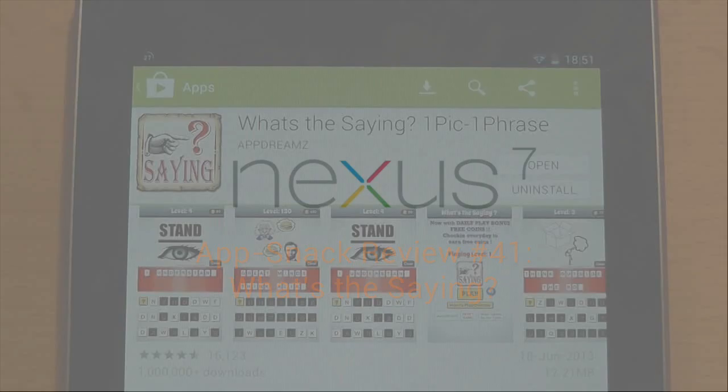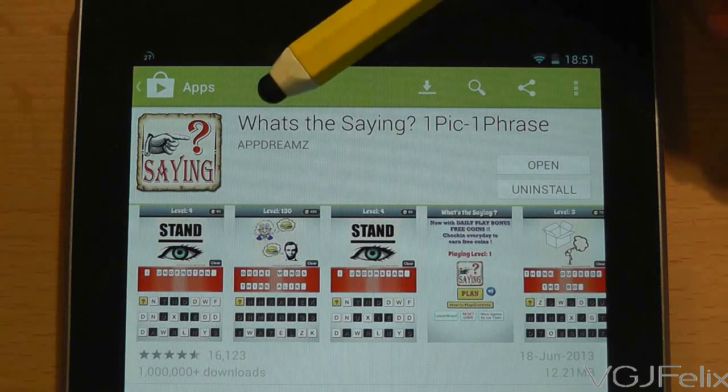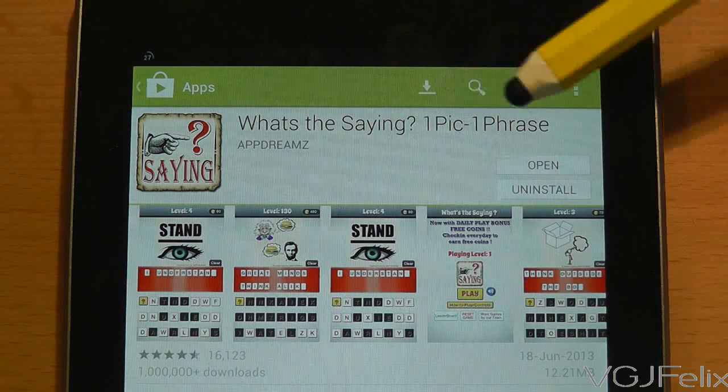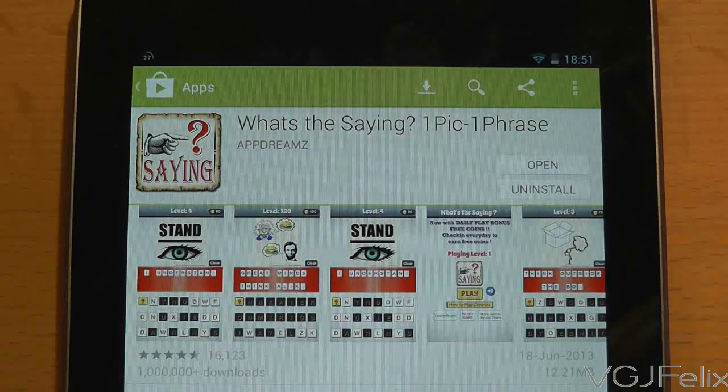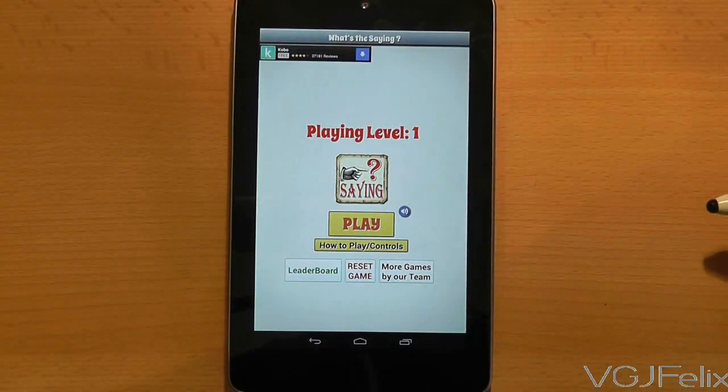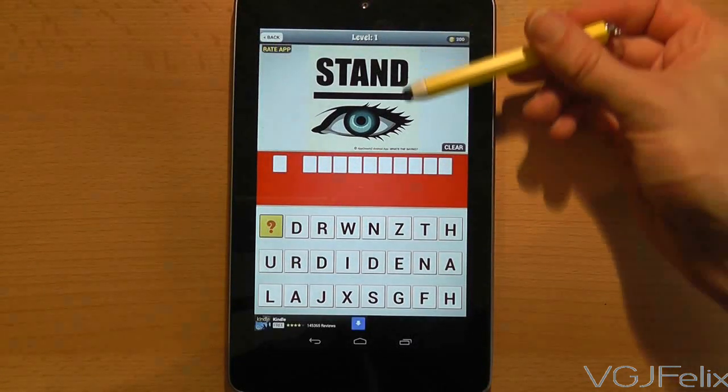Welcome to another variant of the popular picture word games that are sweeping touch screen devices. This format has been around in television shows, newspaper puzzle pages and board games for decades, but their lasting legacy is their simplicity mixed with this new digital format.